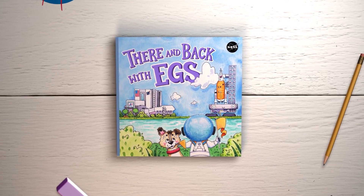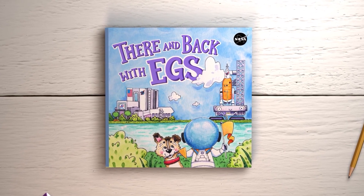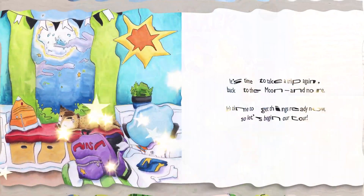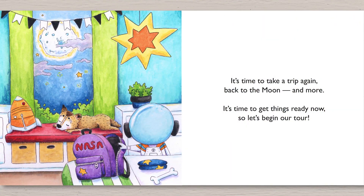Varen back with EGS, written by Lane Polak, illustrated by Heather Rose Legklik. It's time to take a trip again back to the moon and more. It's time to get things ready now, so let's begin our tour.